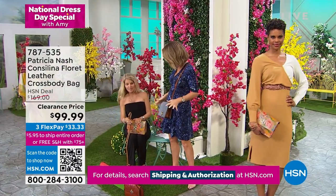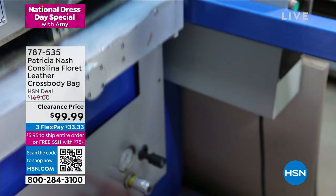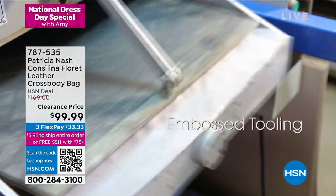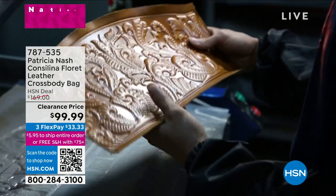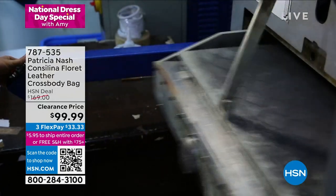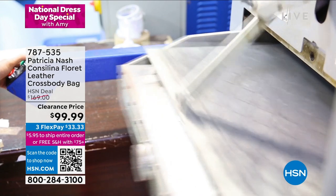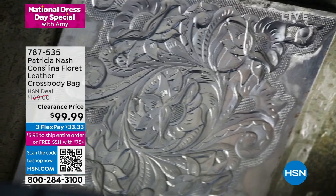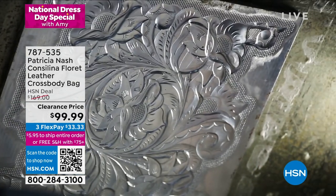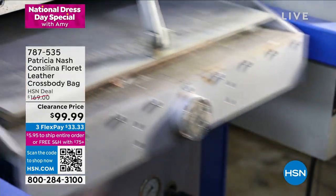These are all made by hand — genuine leather, all handcrafted. Patricia Nash, we know her for her high quality. They cut the leather, and the inside is equally as soft — all genuine leather, cowhide. Handcrafted with beautiful straps that are also adjustable, whether you're six foot or five foot. And this is done kind of like a vintage-inspired design.